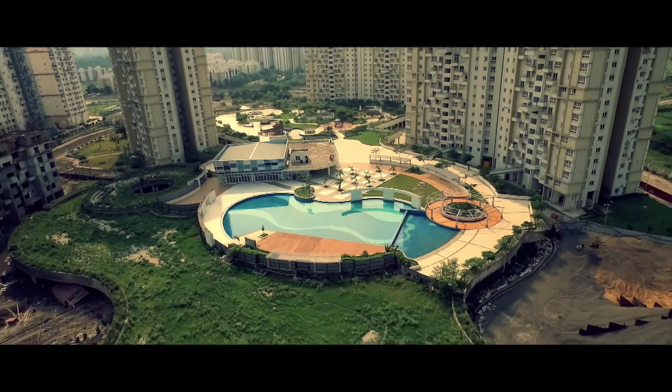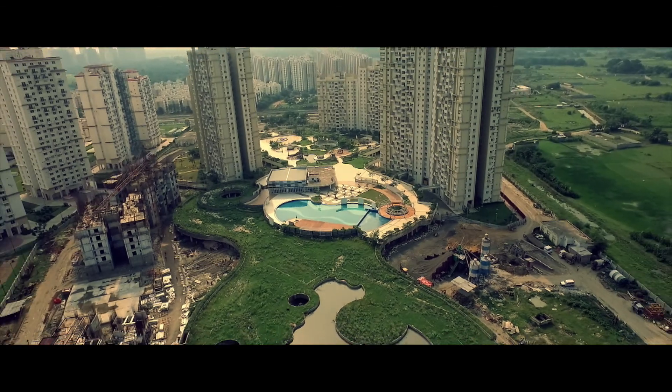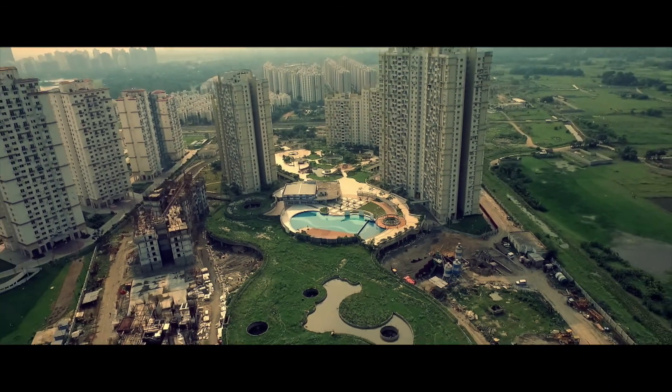So relax and enjoy these summer holidays. Go somewhere exciting and do something adventurous. We've got you covered here.